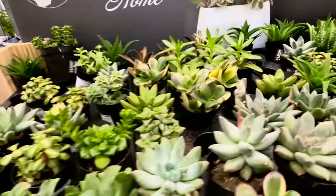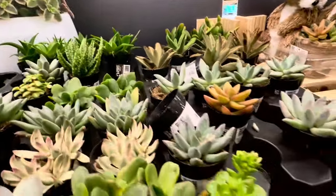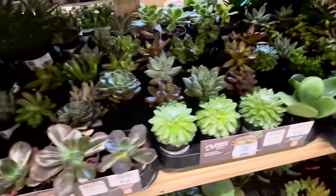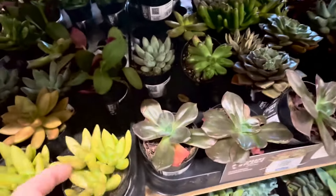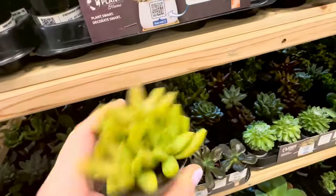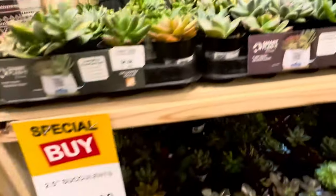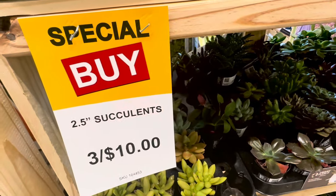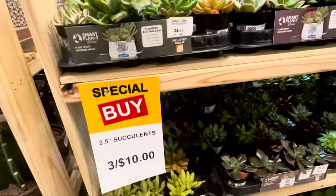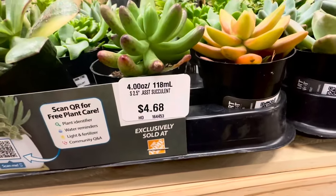Lots and lots of 2.5-inch succulents to look at — the selection is never ending, shelves are filled, and they are so pretty. These are great if you want to make your own combination planters. And guess what, guys? They are now on special buy: 2.5-inch succulents, three of these beauties for $10. Their original pricing was $4.68 each.